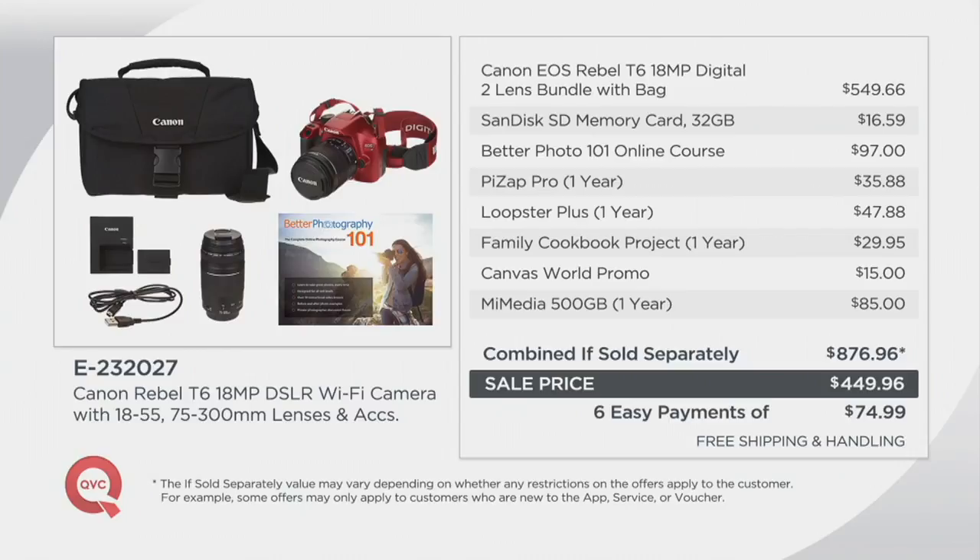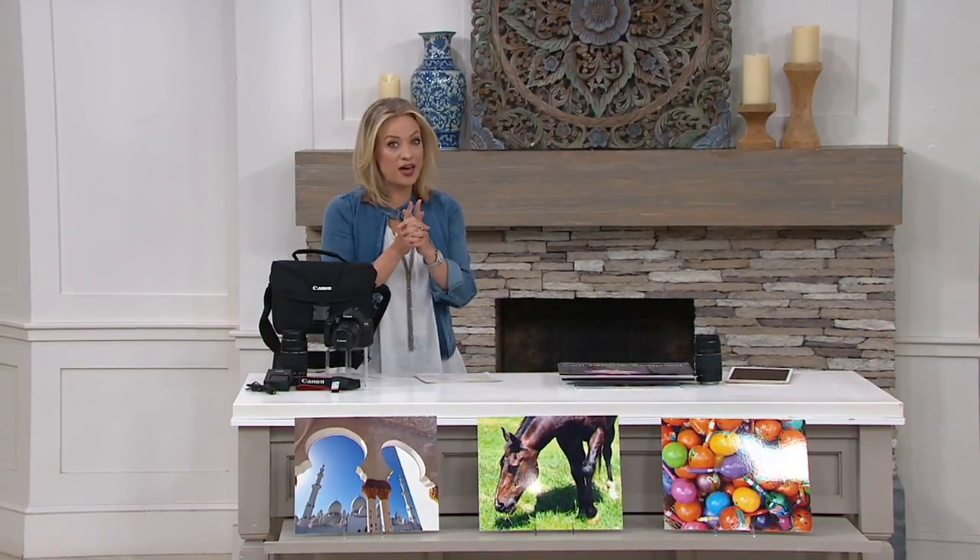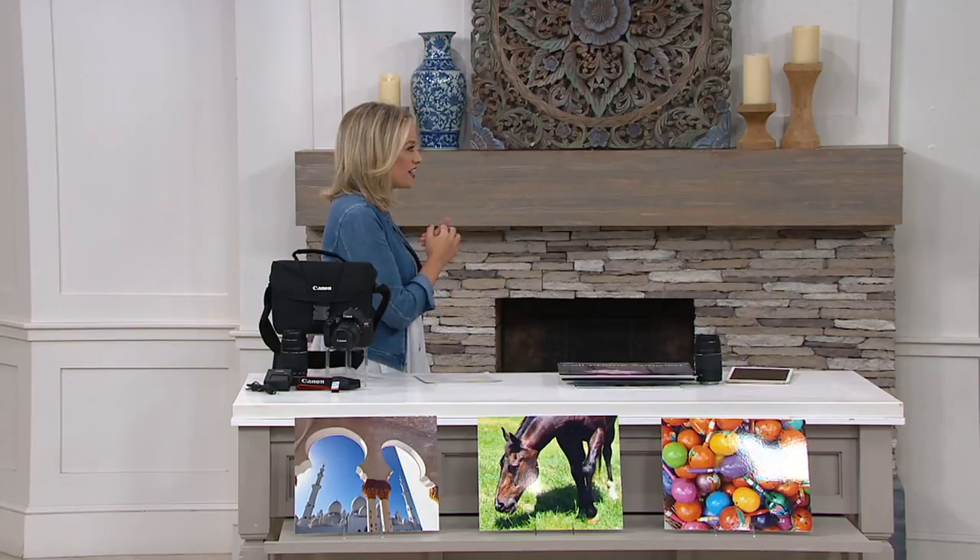No cost to ship it to you. Just know, when it comes to the price and the easy payment, this whole offer expires at the end of the day tomorrow. The item number is E-232-027. 12-month special financing is available today as well if you're shopping with your QCard.